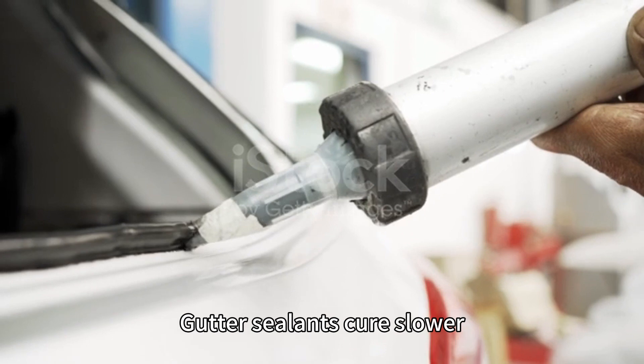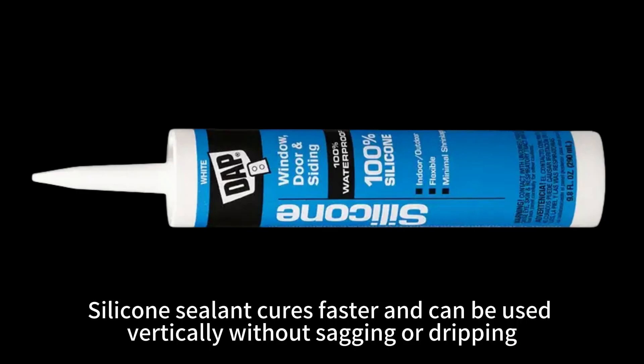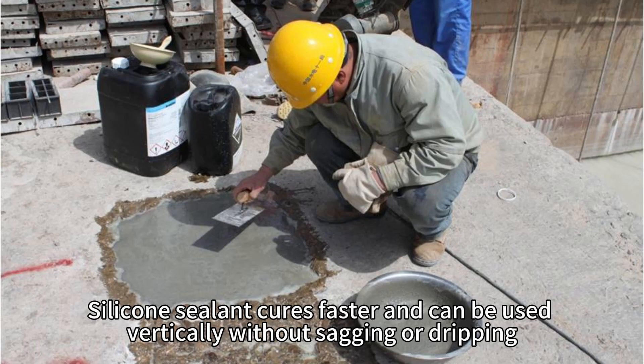Gutter sealants cure slower, allowing you to tool them into gaps before they set. Silicone sealant cures faster and can be used vertically without sagging or dripping.